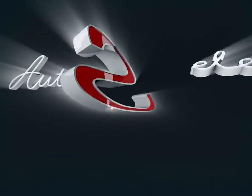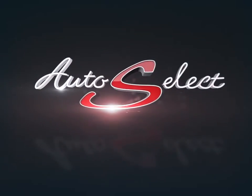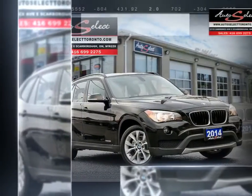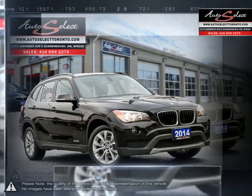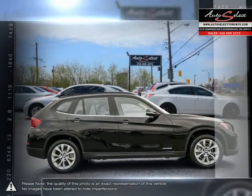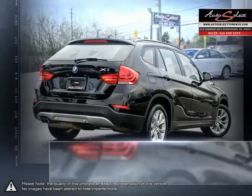Welcome to Auto Select Toronto. Today we're looking at a 2014 BMW X1. The X-Series begins with the X1. It may be the most affordable of the lineup, but don't let the affordable price tag fool you. The X1 is packed with all the great features that make the entire X-Series so successful.